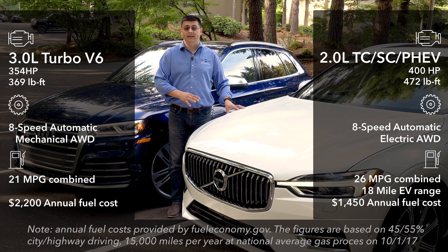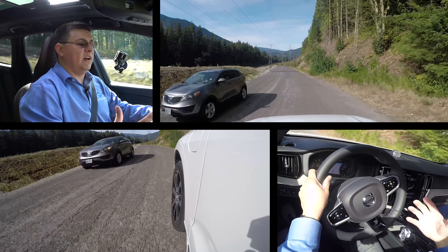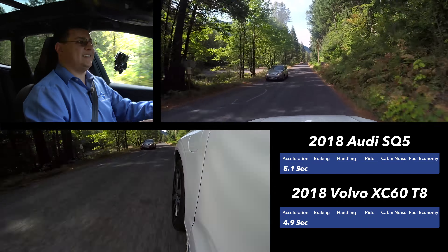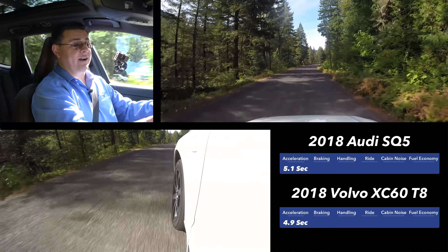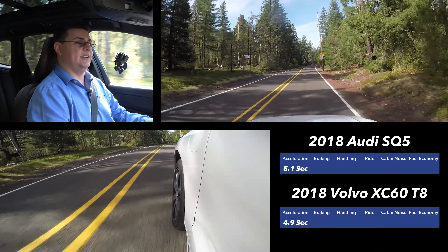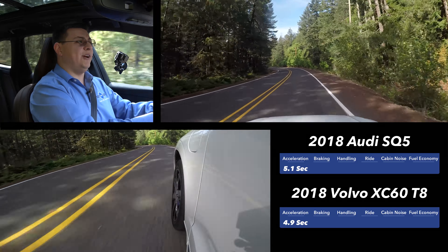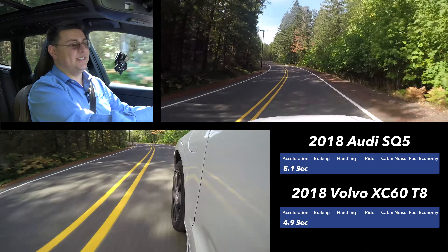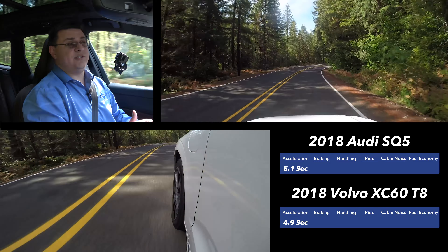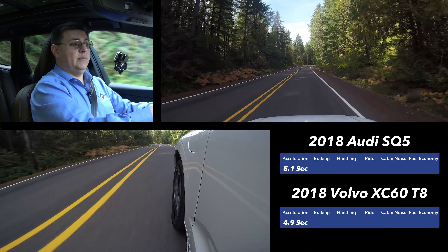The Volvo has an all-electric range of around 18 miles thanks to its over 10 kilowatt-hour lithium-ion battery pack, and of course there's no electric range in the SQ5. Out on the road both vehicles have a strong 0-60 performance mission. The Volvo went from 0-60 in 4.9 seconds — very good for a luxury compact crossover. Currently only the Alfa Romeo Stelvio and the Porsche Macan in top trim are faster, though both are considerably more expensive. The SQ5 goes from 0-60 in 5.1 seconds, exactly the time achieved in testing.